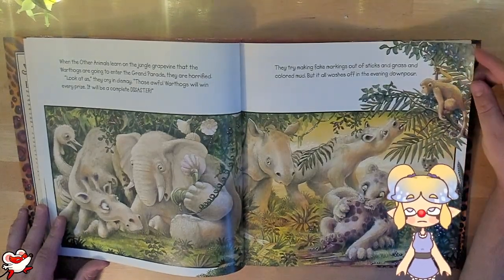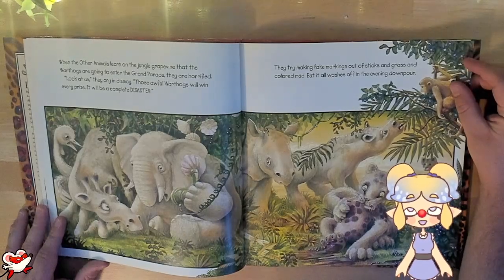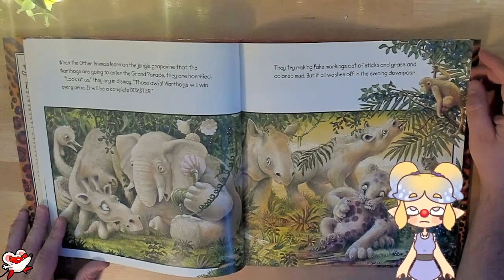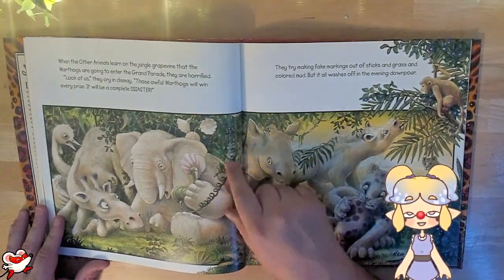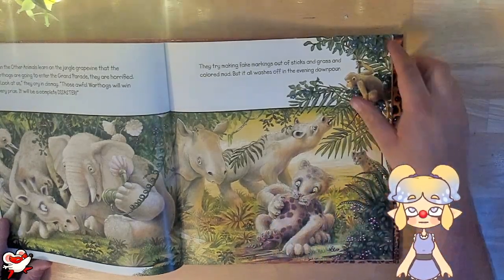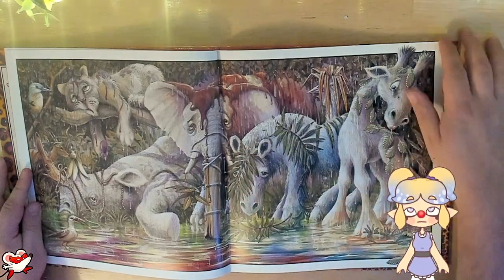When the other animals learn through the jungle grapevine that the warthogs are going to enter the grand parade, they are horrified. "Look at us," they cry in dismay. "Those awful warthogs will win every prize. It'll be a complete disaster." Then they try making fake markings out of sticks and grass and colored mud, but it all washes off in the evening downpour. Look at this — this elephant's holding a telephone! You don't exactly see a telephone in the wild. This poor leopard's trying to give himself spots with some mud — that's not going to work out. And here you can see them getting clean in the rain, whether they like it or not.